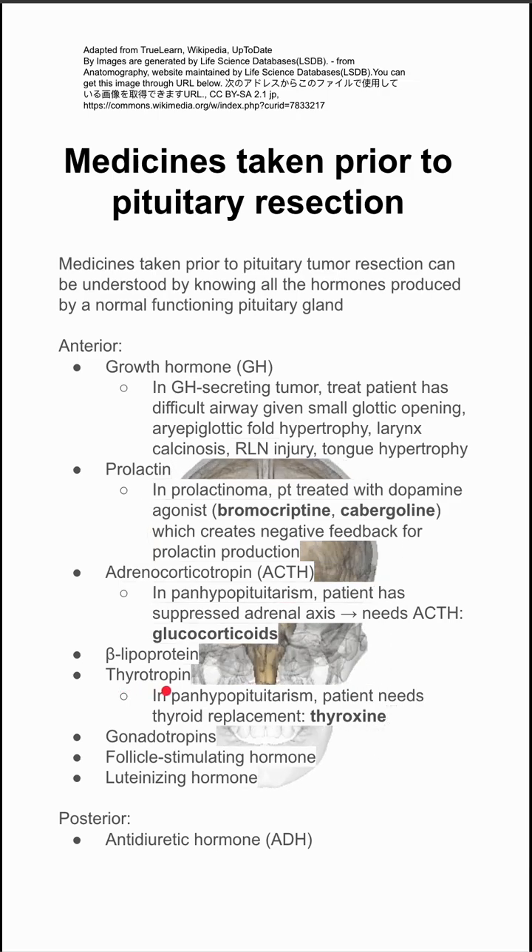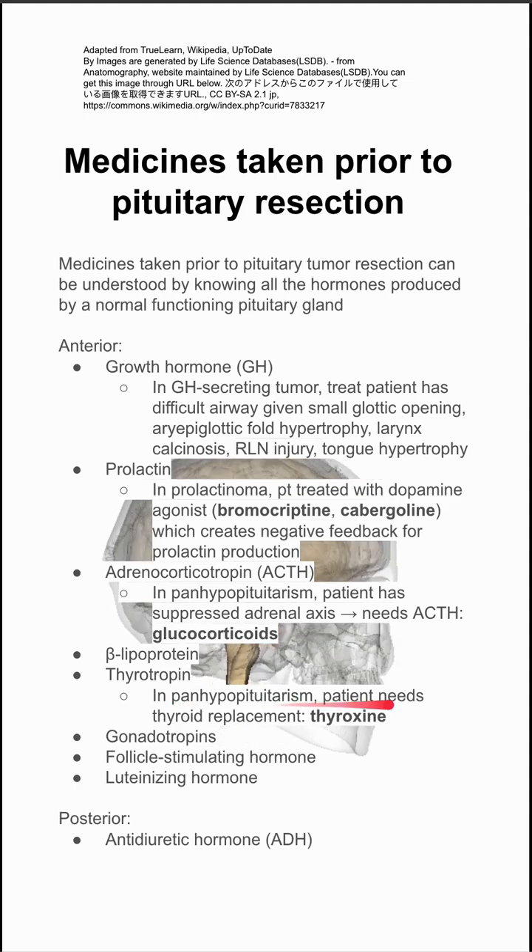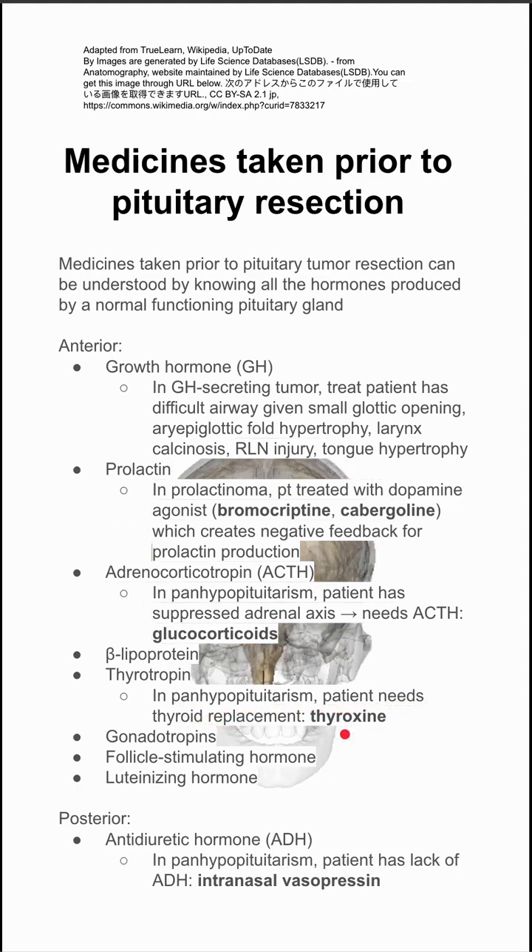The anterior pituitary also makes thyrotropin, which eventually leads to thyroid hormone. Again, if the patient has panhypopituitarism, the patient needs thyroid replacement — they might be on thyroxine.